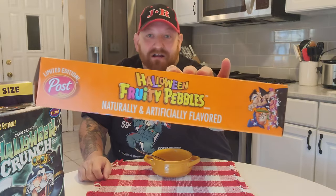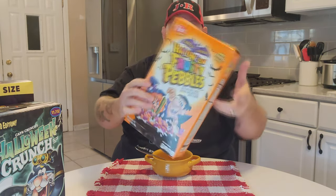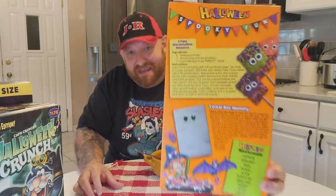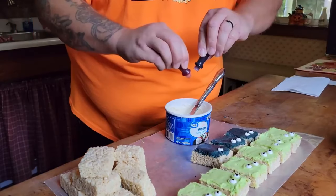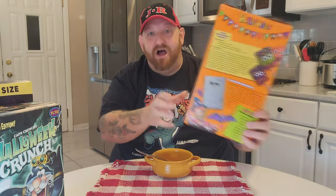Let me show you the side here — there's the Halloween Fruity Pebbles. The other side of course has all the nutrition. But on the back is what's really awesome. On the back we have a recipe for crispy marshmallow monsters. If you watch my Saturday Night Snack and a Movie, you'll know that we have made Rice Krispie Monsters a couple of times. They are so delicious. You can go back and watch those videos and see how to make them yourself, or you can just get a box of Halloween Fruity Pebbles and get the recipe on the back.